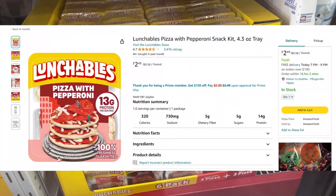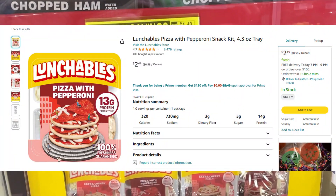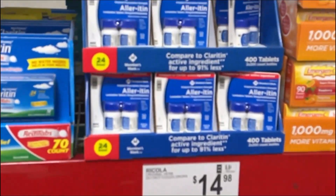This is a pack of six pizza Lunchables — three cheese and three pepperoni — for $6.84. That's about $1.14 per Lunchable, whereas on Amazon you'd be paying $2.46 per Lunchable.